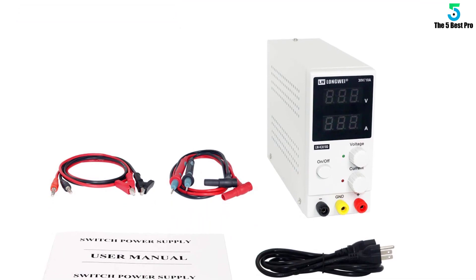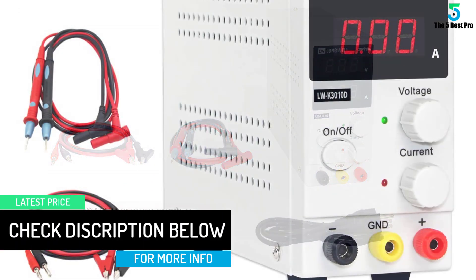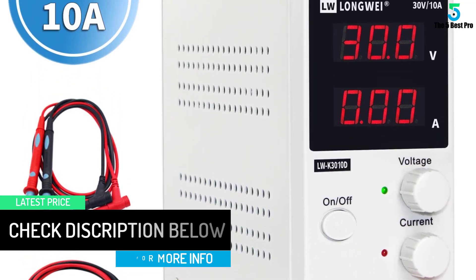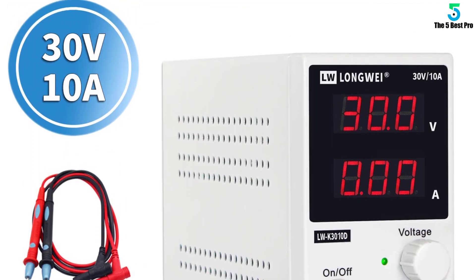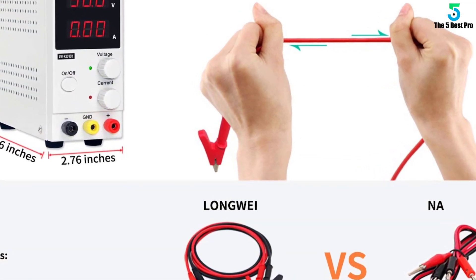That is just one of the safety protocols included in this device. You also get over-temperature, overload, and short-circuit protection. Made from tough plastic, this little device can handle the treatment you send its way. The plastic knobs turn easily so you get the correct reading without difficulty. LED indicator lights let you see which function is operating at the moment.